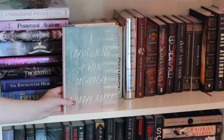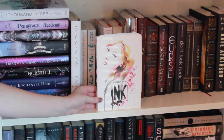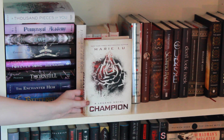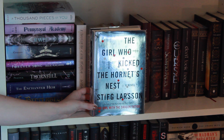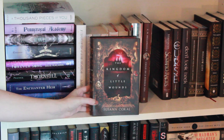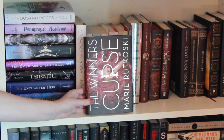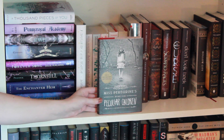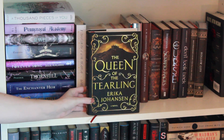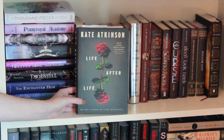Next is A Constellation of Vital Phenomena by Anthony Marra, Between Shades of Gray by Ruta Sepetys, The Name of the Star by Maureen Johnson, Ink by Amanda Sun, Between the Spark and the Burn by April Genevieve Tucholke, Champion by Marie Lu, The Girl Who Kicked the Hornet's Nest by Stieg Larsson, Child of the Hidden Sea by A.M. Dellamonica, The Kingdom of Little Wounds by Susann Cokal, The Scorpio Races by Maggie Stiefvater, The Winner's Curse by Marie Rutkoski, Lux: Opposition by Jennifer L. Armentrout, Miss Peregrine's Home for Peculiar Children by Ransom Riggs, Hollow City by Ransom Riggs, The Queen of the Tearling by Erika Johansen, and lastly on this shelf we have Life After Life by Kate Atkinson.